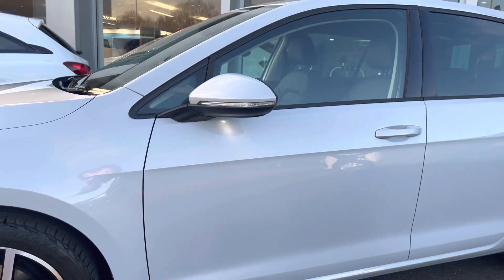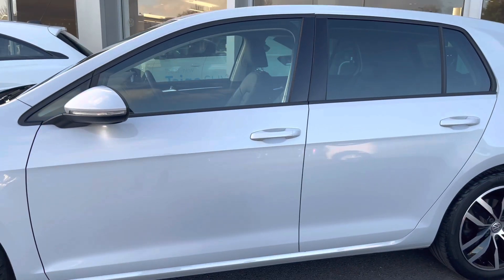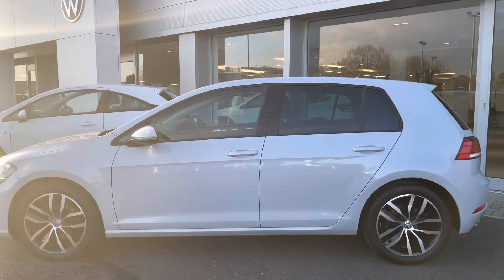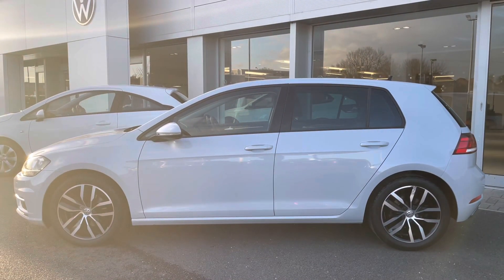Moving up we have your electrically adjustable and heated door mirrors, followed by your rear tinted glass that's 65% light absorbing. Not only making the car look incredibly sporty, but it's also designed to help regulate the car's temperature.